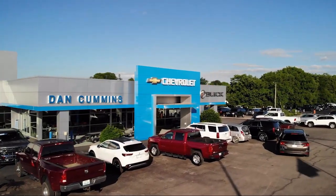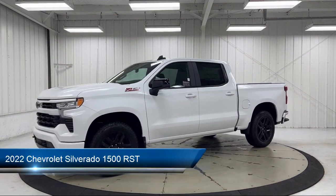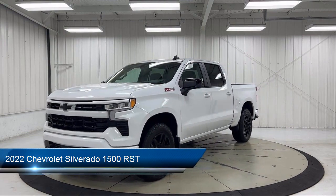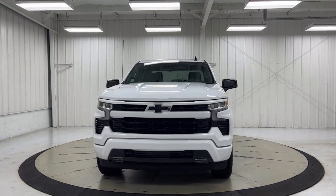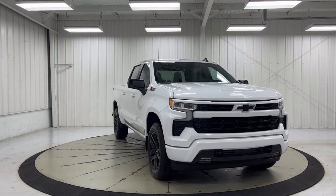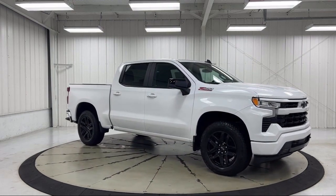Welcome to Dan Cummins Chevrolet Buick of Paris, and here's a look at another one of our great vehicles for sale. It comes equipped with Z71 Off-Road Package, Preferred Equipment Group 1SP, Proximity Key with Doors and Push-Button Start, All-Star Edition, Z71 Off-Road and Protection Package, Chevy Tech Spray-On Black Bed Liner, Protection Package, Hitch Guidance, Trailering Package, and Heated Front Seats.